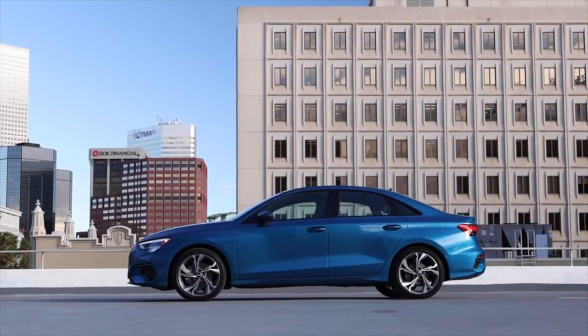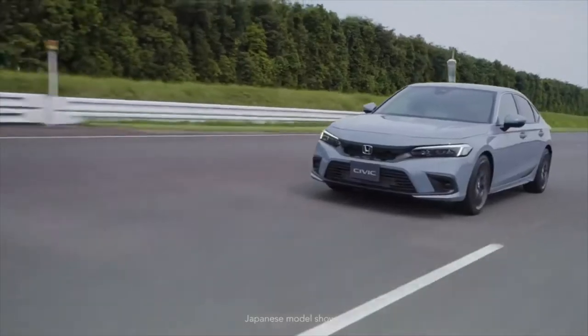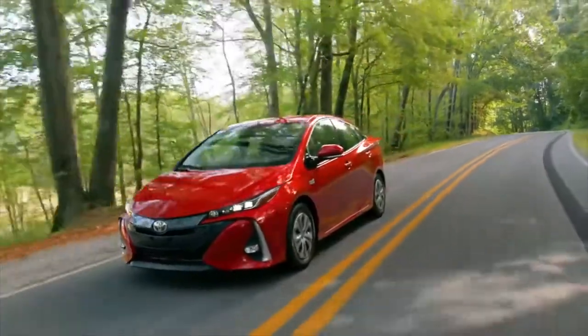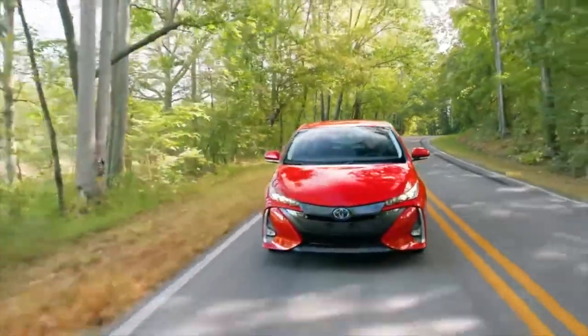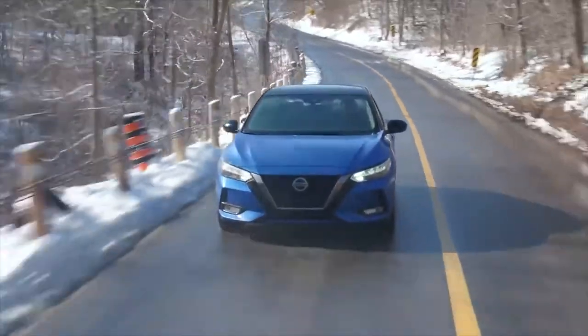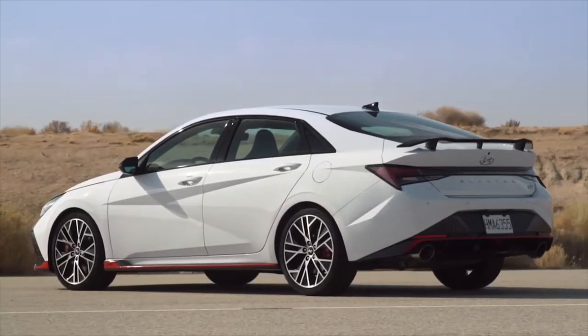When you live in the city, you need a compact vehicle as your daily driver. Thanks to their versatility, compact cars can easily fit anywhere — be it a parking lot, garage, or even on the sidewalk. Because of their sizes, compact vehicles are less likely to guzzle gas than crossovers.